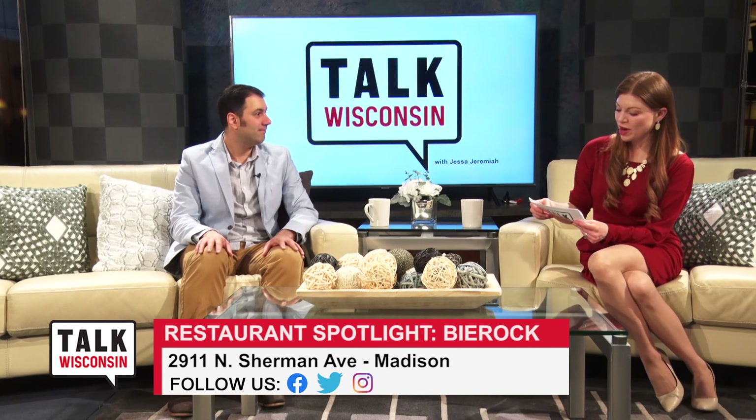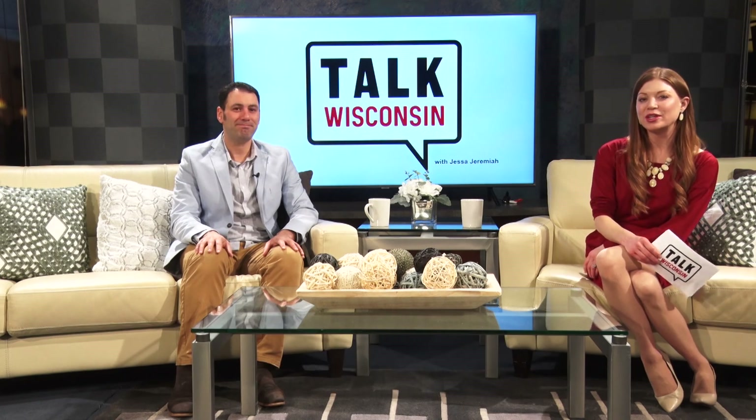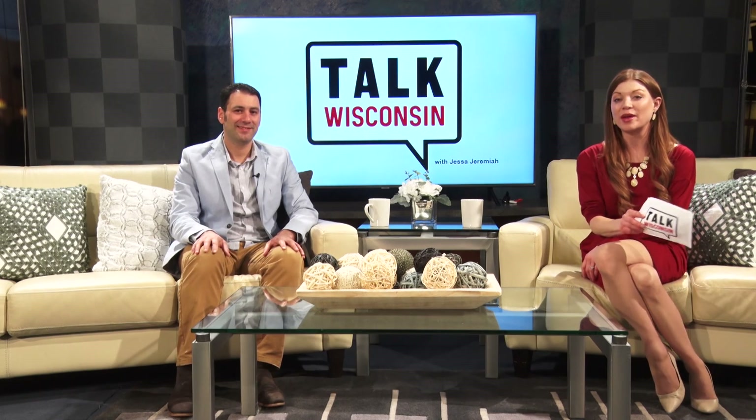Can't wait to get over there and try one. Brian, thanks so much for sharing a little bit about this with us today. Thanks for having me - it's a pleasure. You're watching Talk Wisconsin, and we've got more coming up after the break.